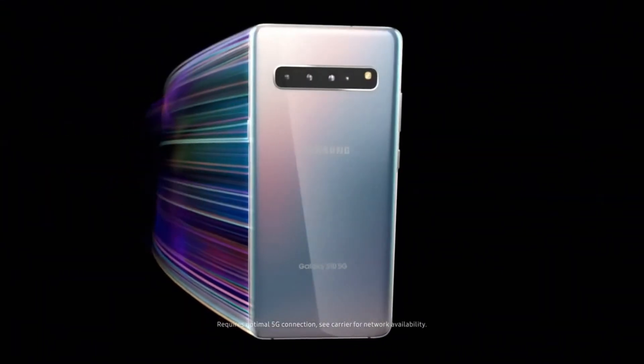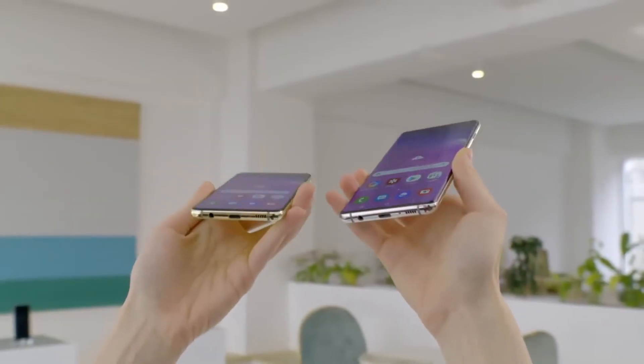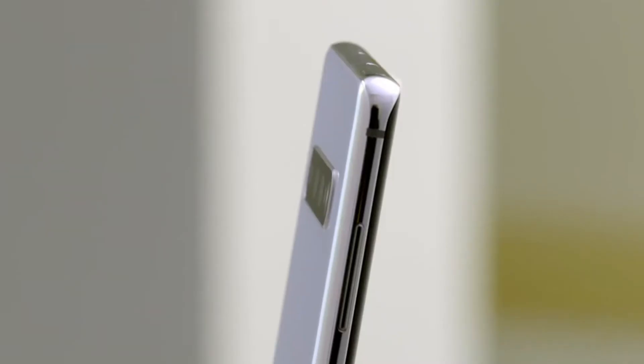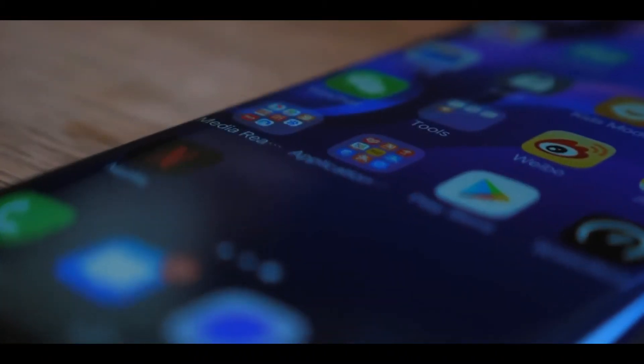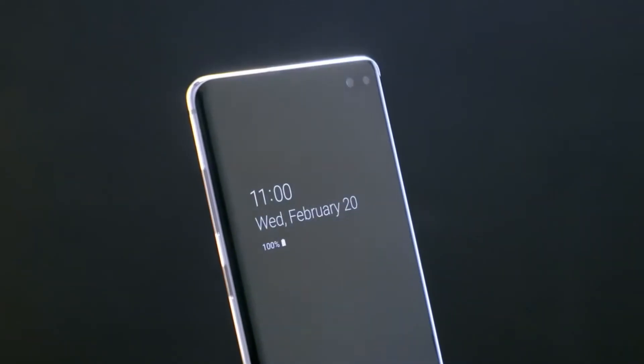The leaker also revealed that all models will feature a curved display, so no more flat panel like the Galaxy S10e next year. While almost every manufacturer is shifting to curved edge displays and some are even moving to waterfall displays with way more curved sides, the S11 family is expected to stick with traditional Samsung curves rather than a waterfall design.